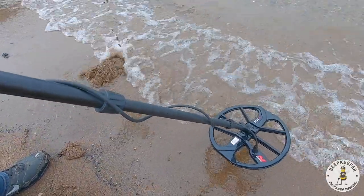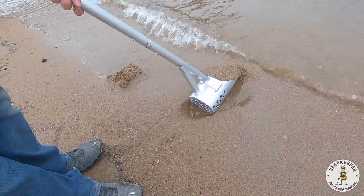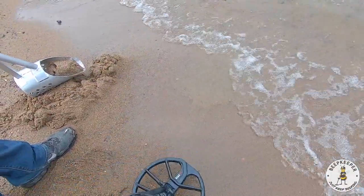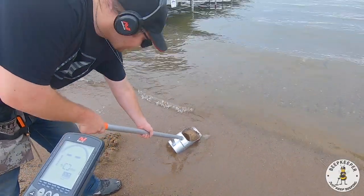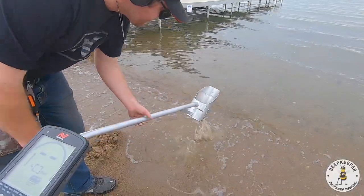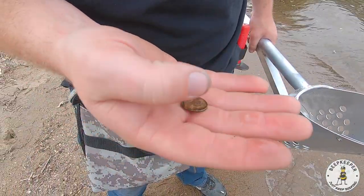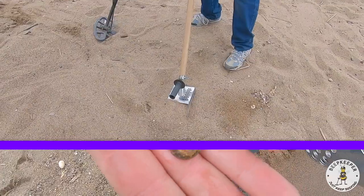I don't know how much faith I have in my ability to do this without getting wet. Got it — gonna use our little pocket. I hear it — penny! Memorial, looks like a zinc, can't tell for sure but we'll still take it.